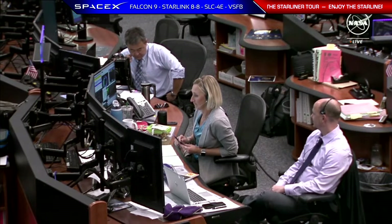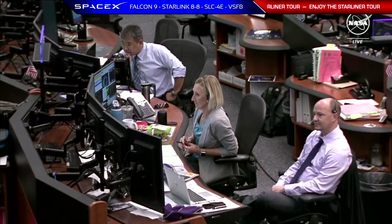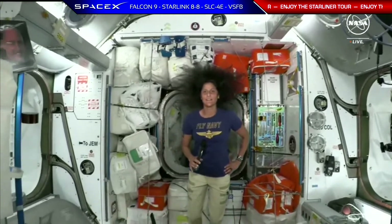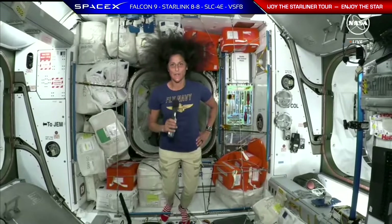Starliner crew, this is Houston. Are you ready for the event? We are ready for the event. Please begin the live tour of Starliner.